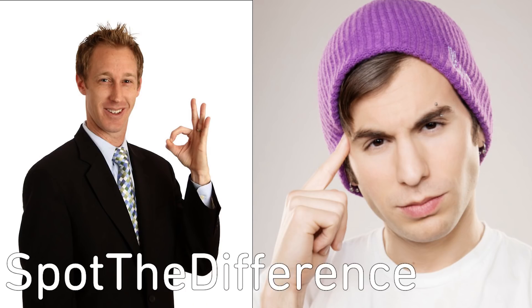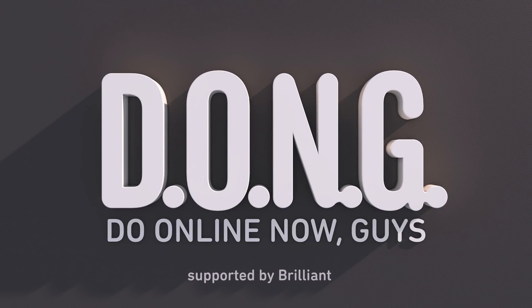Here's two photos of me. CanYouSpotTheDifference.com — that game is a lot more difficult because those pictures of me that you just saw are in two completely different locations. I'm not wearing the same outfit and also one of them isn't me. But SpotTheDifference.com is a DONG, something that you can do online now, guys.